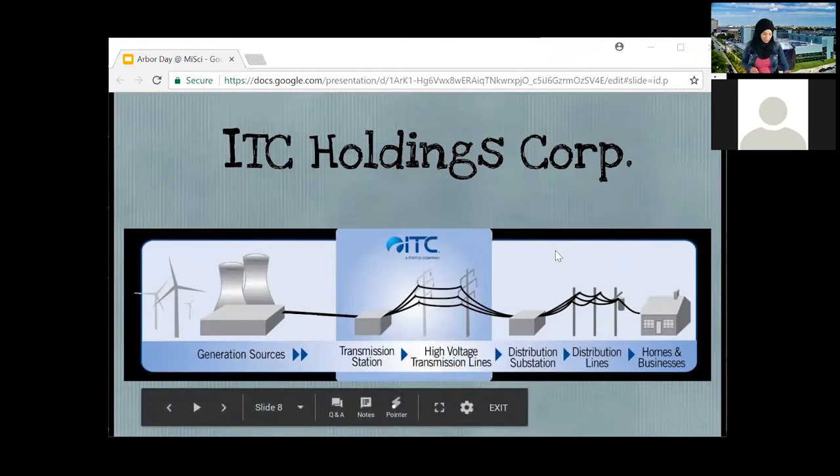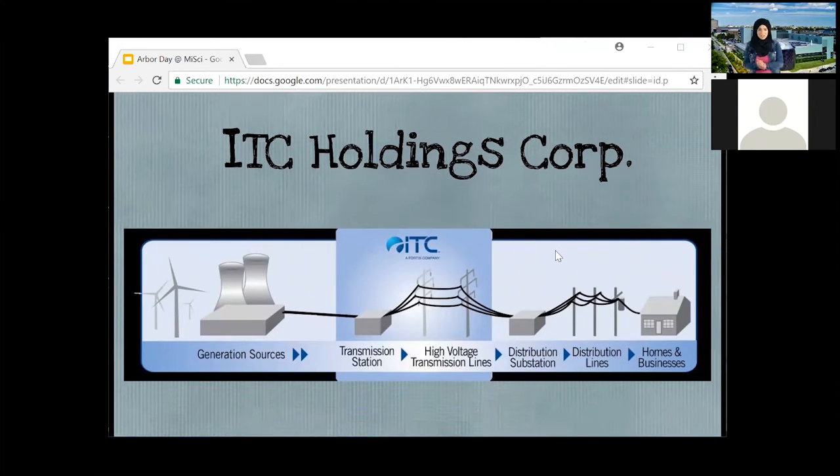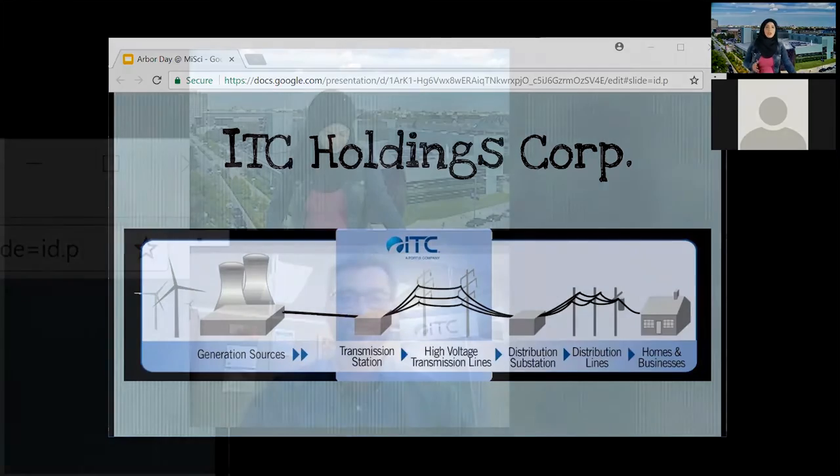In just about a minute, I'm going to bring on our special guest that we have with us today. Joe Bennett is the Vice President of Engineering at ITC, and he is going to talk to us a little bit about electricity and engineering and how that is connected with trees.